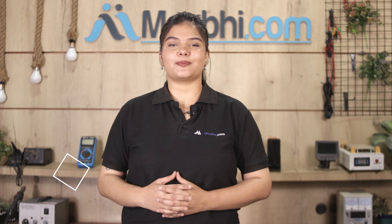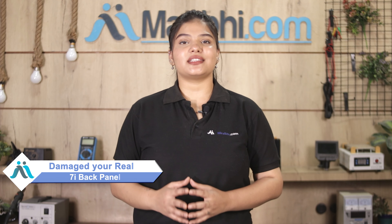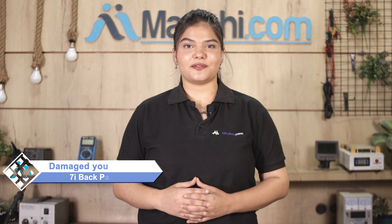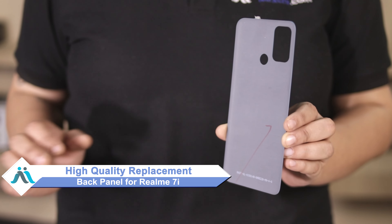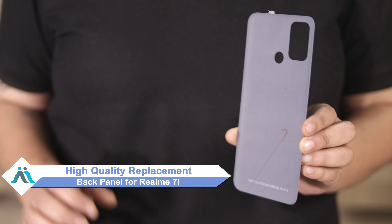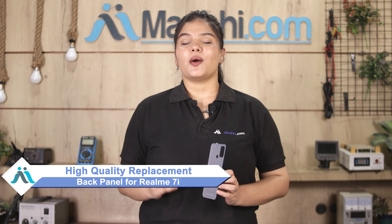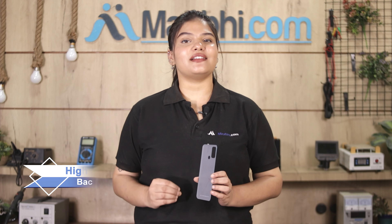Hi friends, this is Lucky from MaxBee.com. Friends, if you have the back panel of Realme 7i damaged and are worried about the higher repair cost of your smartphone, don't worry. You can now buy a high quality replacement back panel for your Realme 7i at a very affordable price from MaxBee.com and fix your phone yourself at home or get it repaired by any professional very easily.